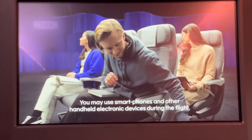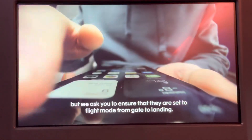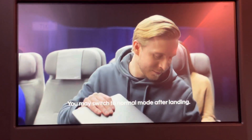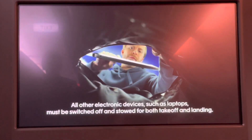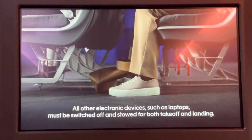You may use smartphones and other handheld electronic devices during the flight, but we ask you to ensure that they are set to flight mode from gate to landing. You may switch to normal mode after landing. All other electronic devices, such as laptops, must be switched off and stowed for both takeoff and landing.